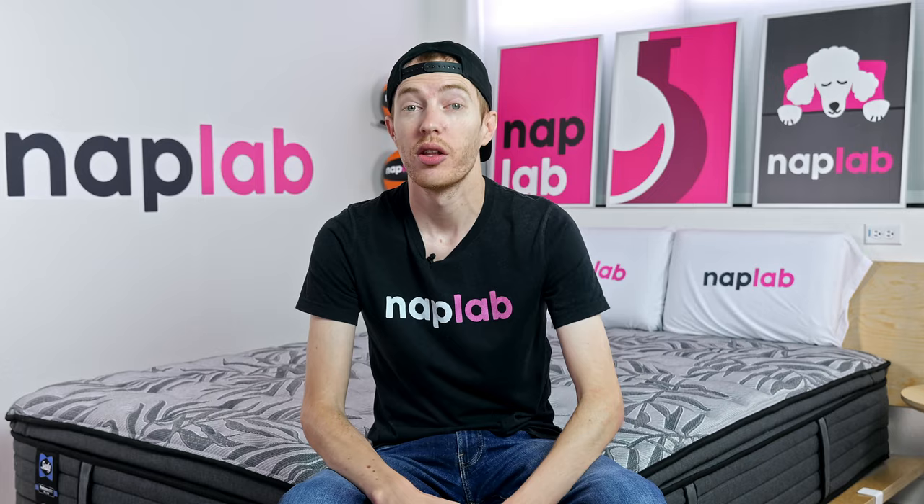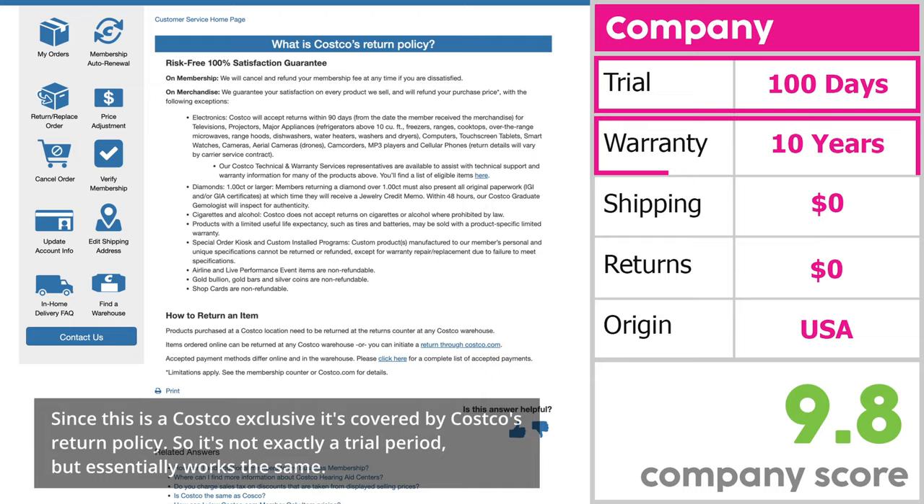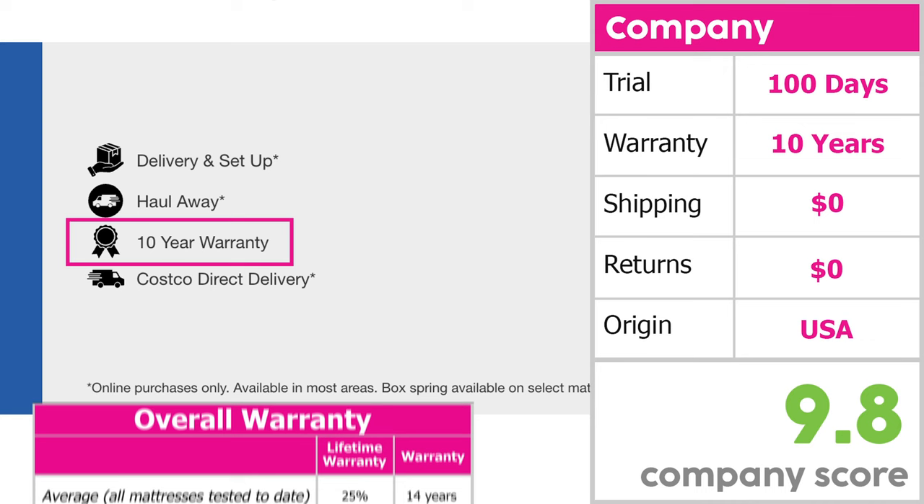The company score looks at factors that may influence your experience with the mattress, including trial period length, warranty, shipping costs, return costs, and country of origin. For Sealy, these generate a company score of 9.8. The company has a 100-night trial period and a 10-year warranty. The trial period is shorter than the average of 162 nights, and for comparison, 25% of mattresses have lifetime warranties while the average of the other 75% is 14 years.